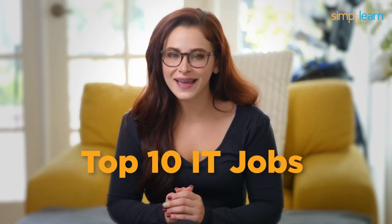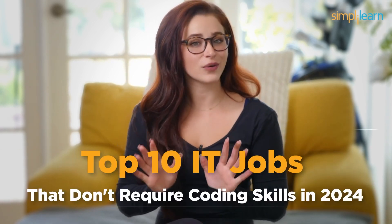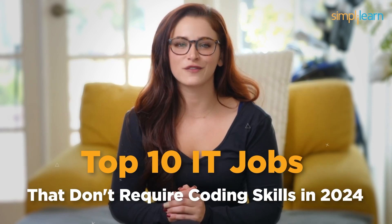Today we've got something exciting lined up for you. We know that not everyone is a coding wizard, and guess what, that's perfectly okay. In the ever-evolving world of IT, there are plenty of opportunities that don't require you to be a coding prodigy. So if you're ready to explore the top 10 IT jobs that don't require coding skills in 2024, you're in the right place. Let's dive right in.